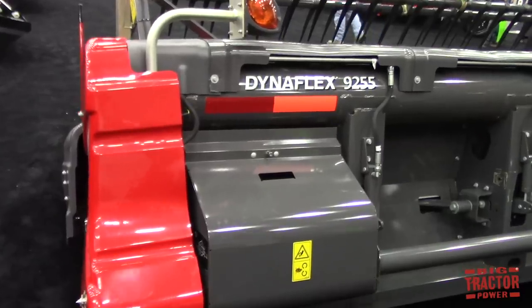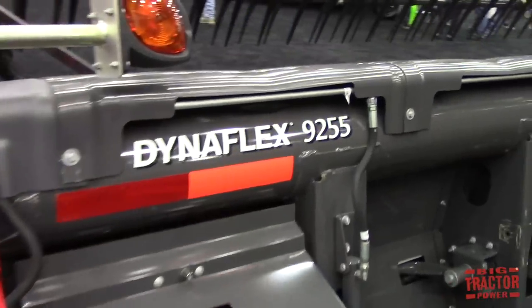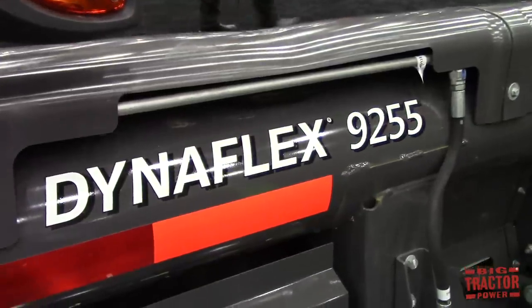Not a problem at all. I really enjoy having the opportunity to do this. We love being at the National Farm Machinery Show and we like to showcase our products. We've actually brought two combines here today and two different heads. Behind me you'll see the 9255, and then we also have the 9505 series Massey Ferguson over here.